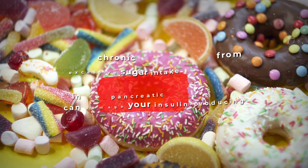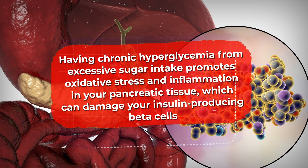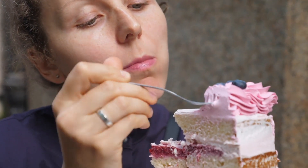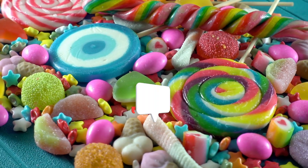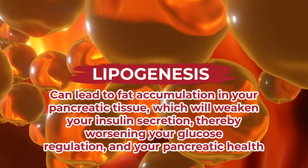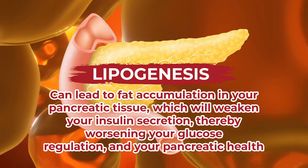Research shows that chronic hyperglycemia from excessive sugar intake promotes oxidative stress and inflammation in your pancreatic tissue, which can damage your insulin-producing beta cells. Eating too many refined sugar foods will also increase your body's insulin demand, and high output of insulin from your pancreas can further contribute to pancreatic inflammation. High sugar intake also promotes lipogenesis, or fat production in your body, and this can lead to fat accumulation in your pancreatic tissue, weakening your insulin secretion and worsening both your glucose regulation and your pancreatic health.